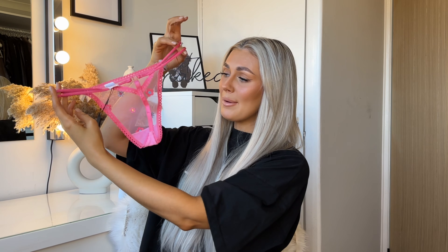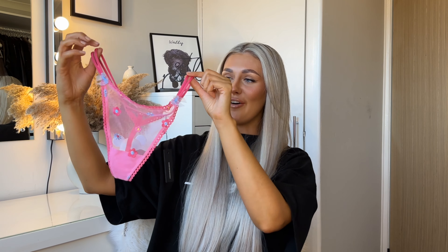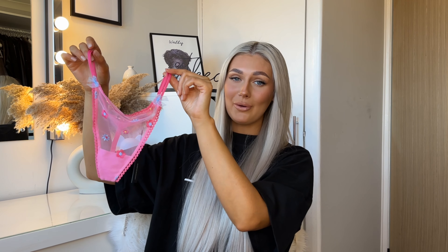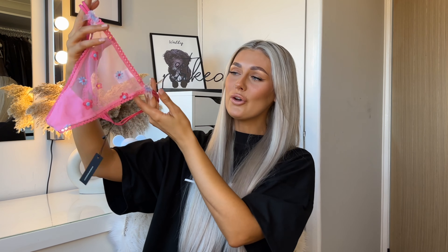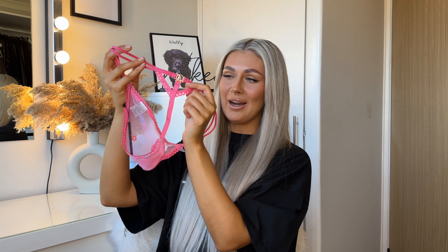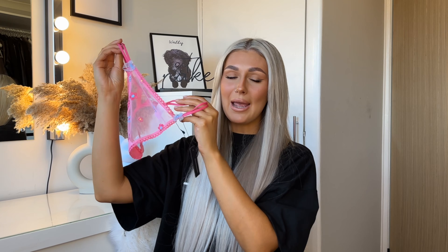This is the matching Sheer Floral Thong, again in pink and size small. This one is more like a g-string, but personally I find thongs and g-strings a lot more comfortable. I love the straps — they're so cool and different. With Lounge's underwear you can pop them up on your hips or wear them a bit lower. It's got daisies all over the front and two little blue bows at the top. The Lounge branding is really small and unobtrusive.